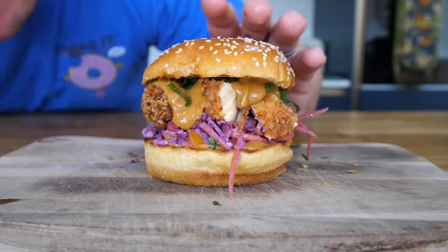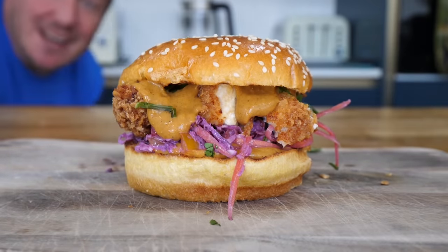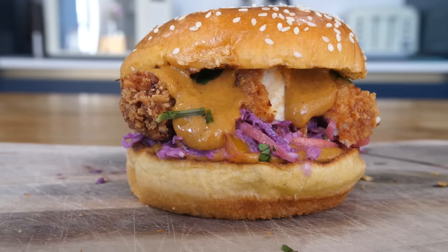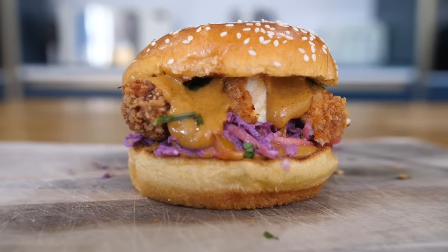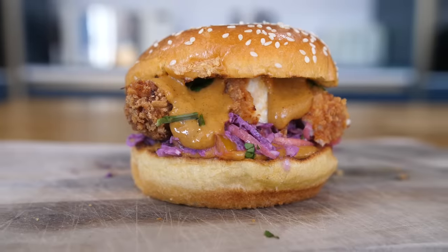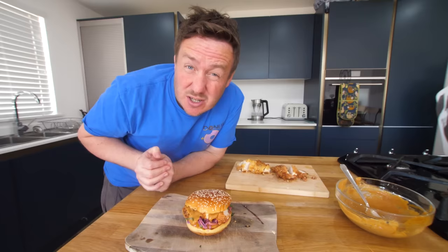Oh my gosh, look at that - that's amazing! It's like a little burger baby. That might have to be the thumbnail. With the chicken breast, we use probably about half of it - so with one chicken breast you can get two burgers, unless you want to fully load it, and I entirely endorse that.